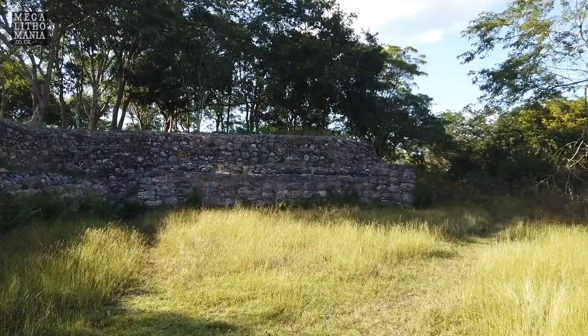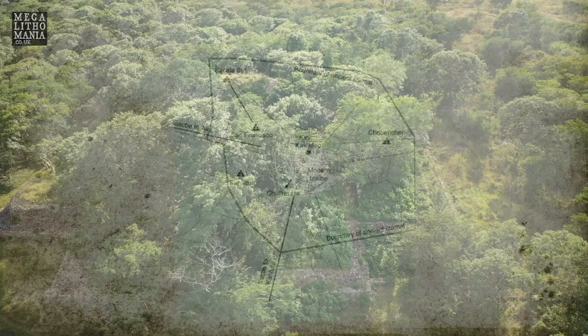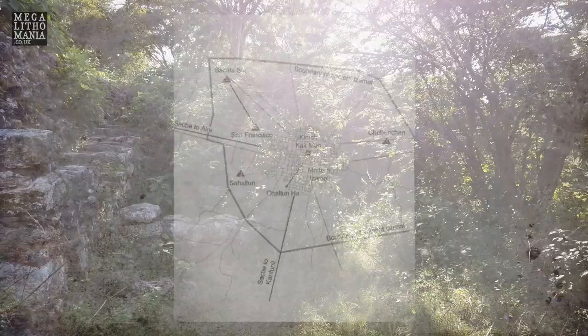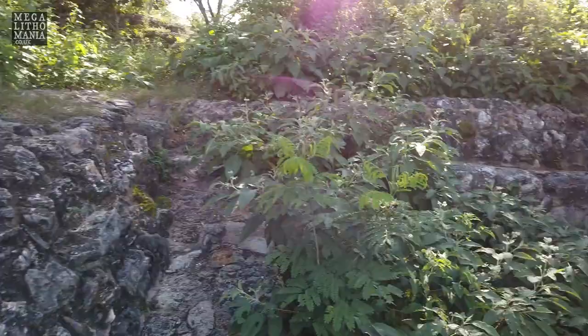This is really interesting — it's connected with the sacbe, a sacred pathway all the way to Ake and other sites possibly. It's only been discovered relatively recently, just a few years ago. It's one of the ones I wanted to look at. From above it's almost like a chicana shape, and we'll have a look at that when we get the drone up. I'm just going to climb up the platform and have a quick look.